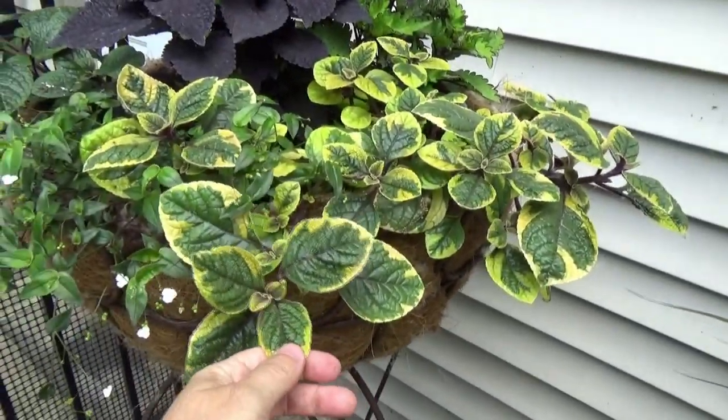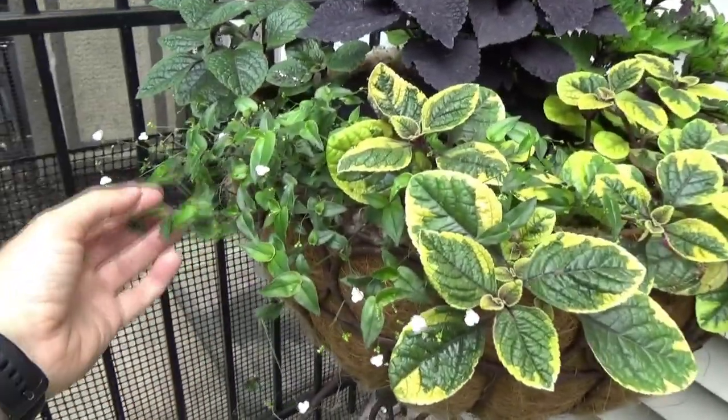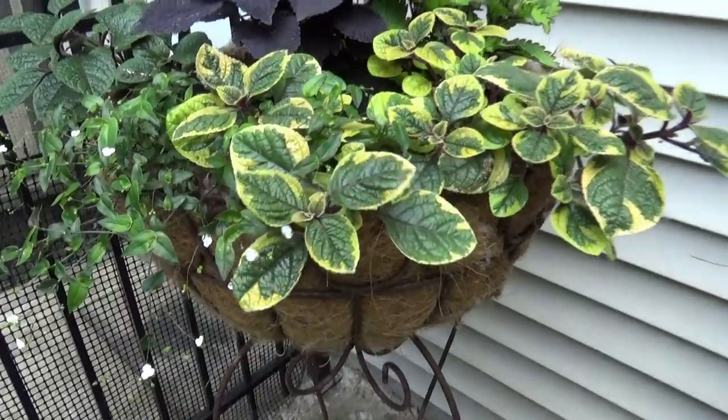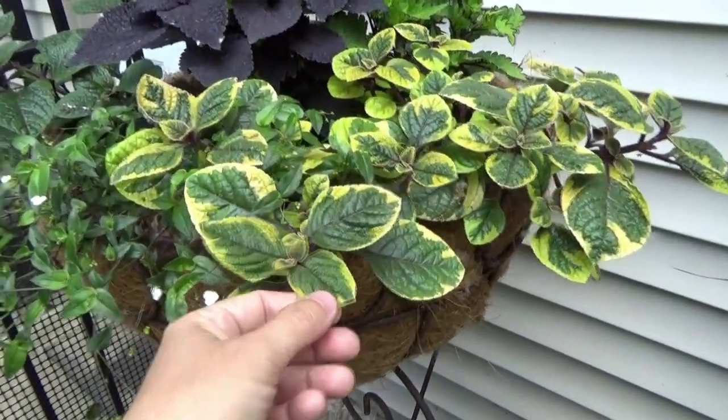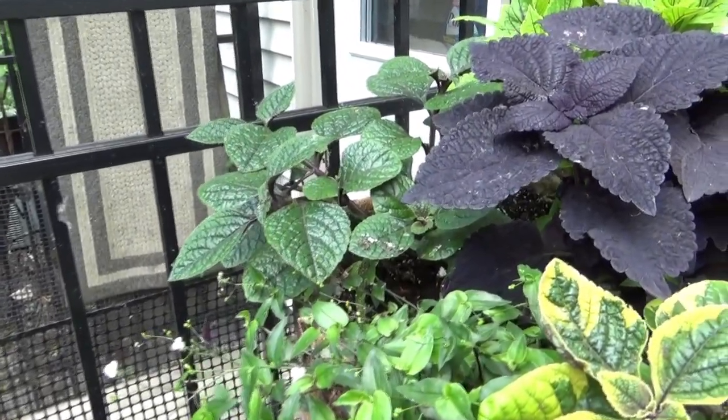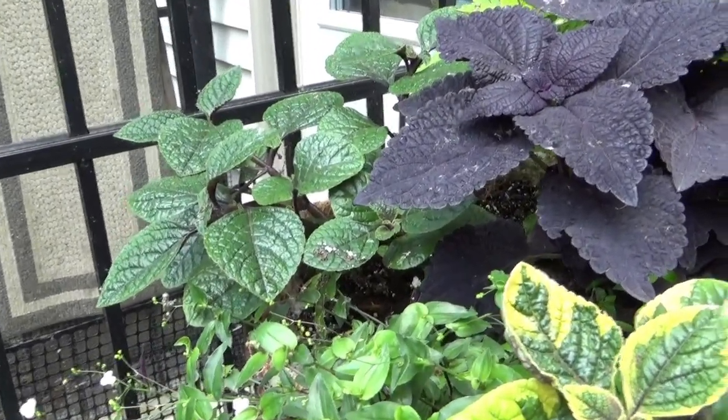And this is a Plectranthus along with Tahitian Bridal Veil — all of this should cascade. This has definitely proven to be very vigorous. This is Zulu Wonder over here, and most Plectranthuses are very aggressive.